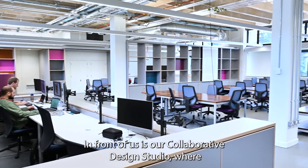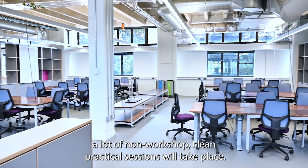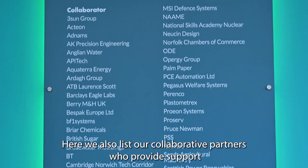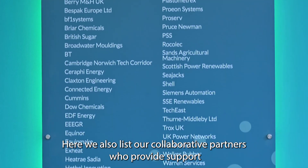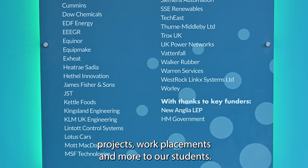In front of us is our collaborative design studio where a lot of non-workshop clean practical sessions will take place. Here we also list our collaborative partners who provide support, projects, work placements and more to our students.